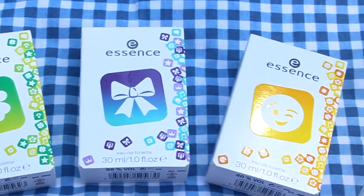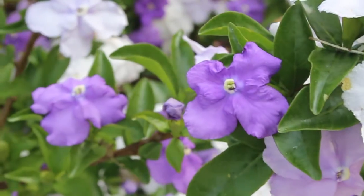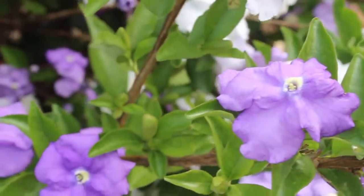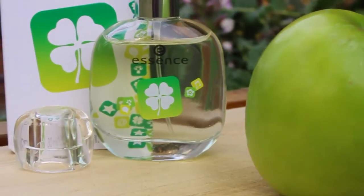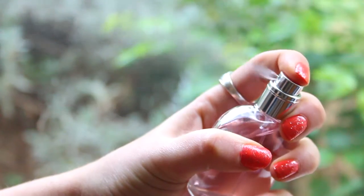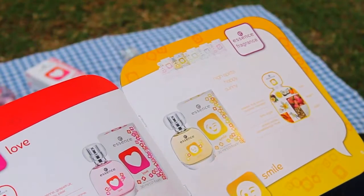Hey guys, welcome back to my channel. Thank you so much for joining me today. I'm going to do a little review on these My Message fragrances from Essence. They are so cute and they are perfect for summer. I thought I would delve into a little bit about their packaging and what each of them smell like. Stay tuned to the end of the video or visit my blog because I'm going to be giving away one set of these fragrances to a lucky reader or viewer.